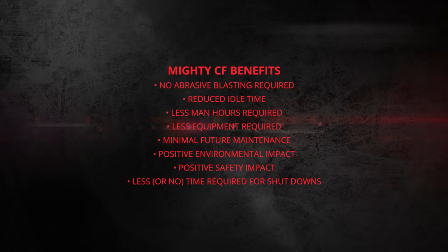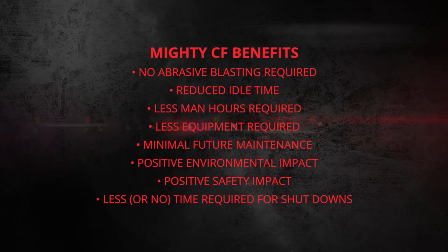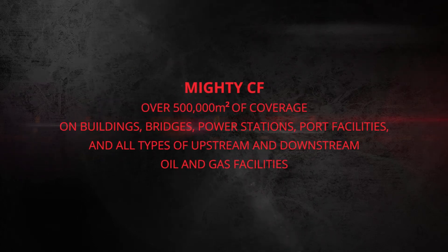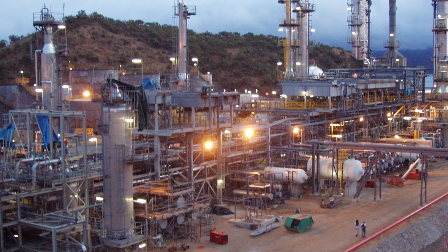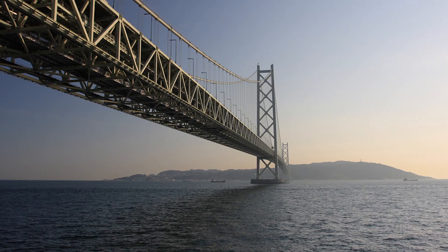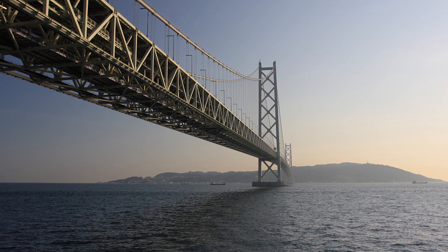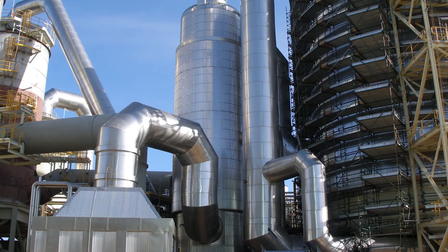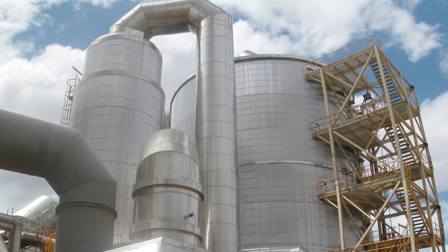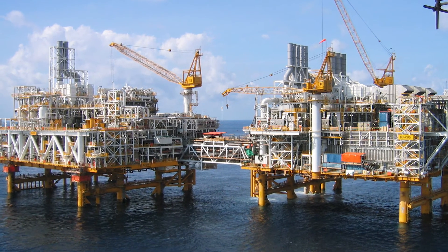Mighty CF is a game changer for our industry. The product's performance data is impressive, with a limited amount of repairs seen after application on hundreds of major projects worldwide. Mighty CF has a 15-year warranty and has lasted longer than 30 years on a number of assets in extremely corrosive environments. For instance, the Shimonoseki Pier in Japan was coated with Mighty CF in 1984. A case study done in 2008 showed that the coated areas were still in perfect condition, 24 years later. To date, there has been no need for any major corrosion works to be done on the pier.